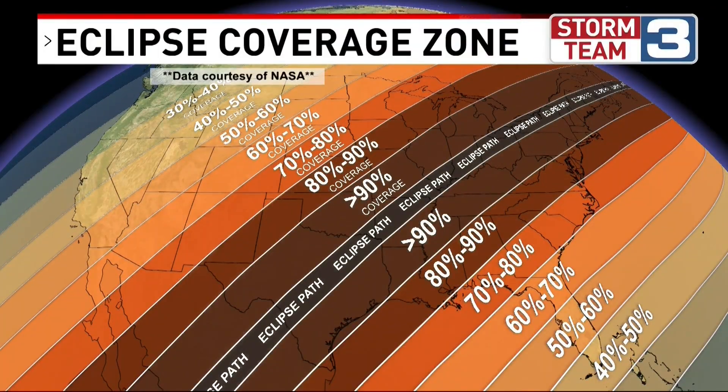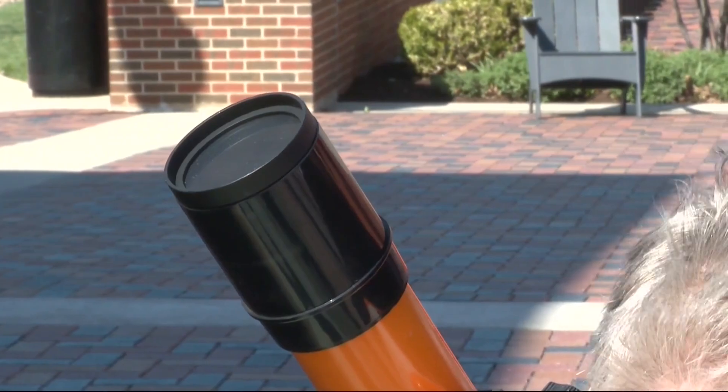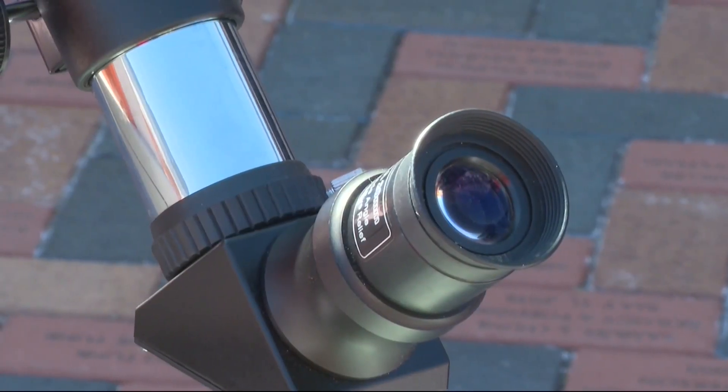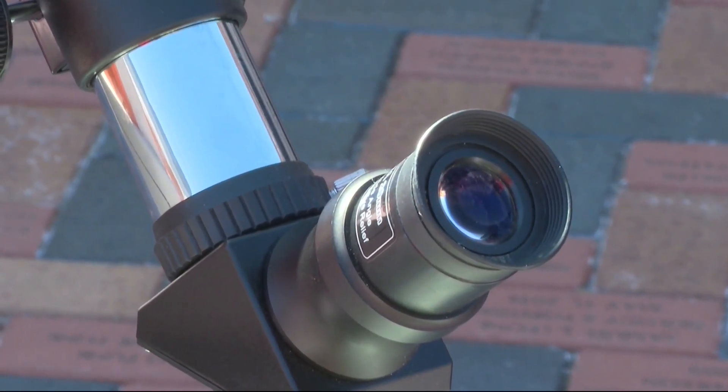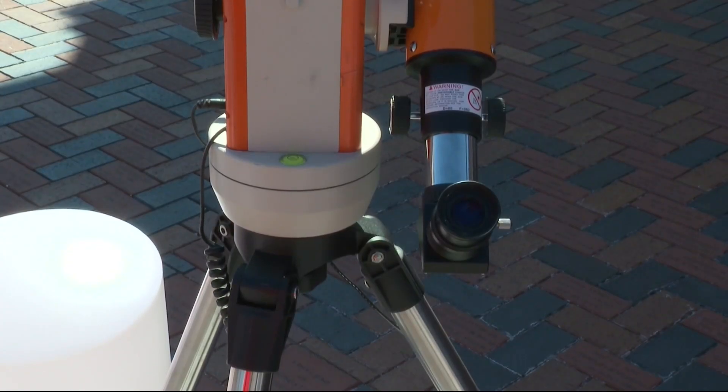Most of southeast Iowa and northeast Missouri lie on the 80 to 90% coverage area for the eclipse. That might seem like a lot, but the sun is brighter than you think, and it will only dim the area like a cloudy day. It'll get a little bit dimmer for sure, but there's a huge difference between Kirksville at about 91% totality and around Cape Girardeau area, which is about 100%. So here it'll probably get a little bit dimmer, maybe a little bit colder, but the noticeable difference — it's an incredible difference between 90% and 100%.